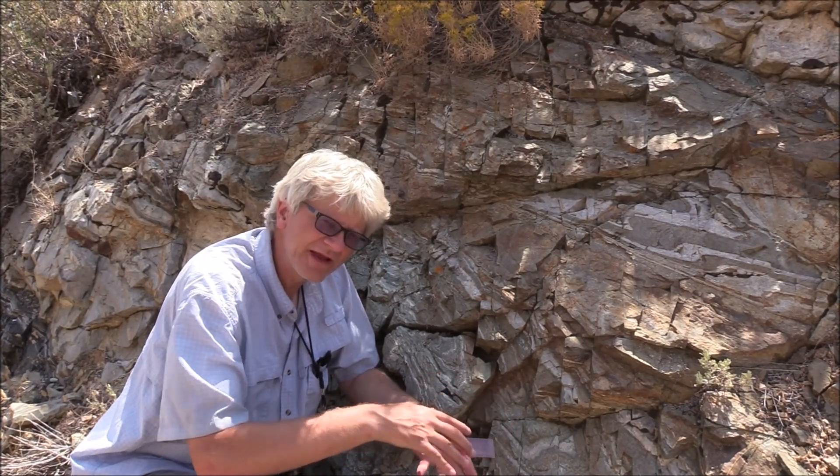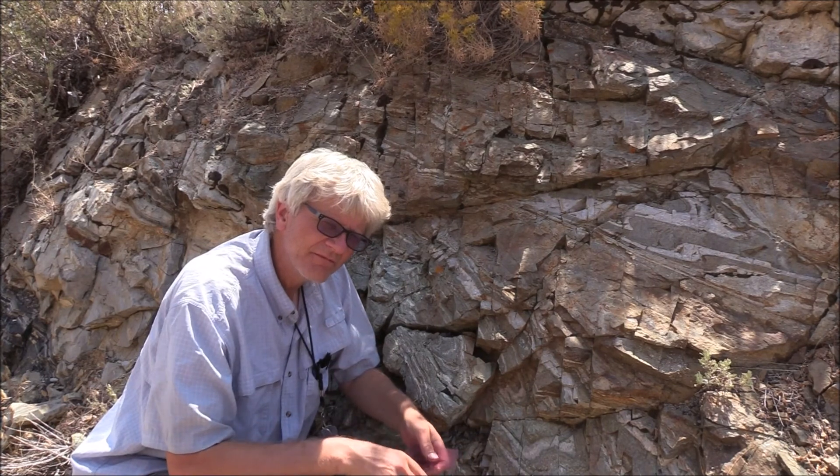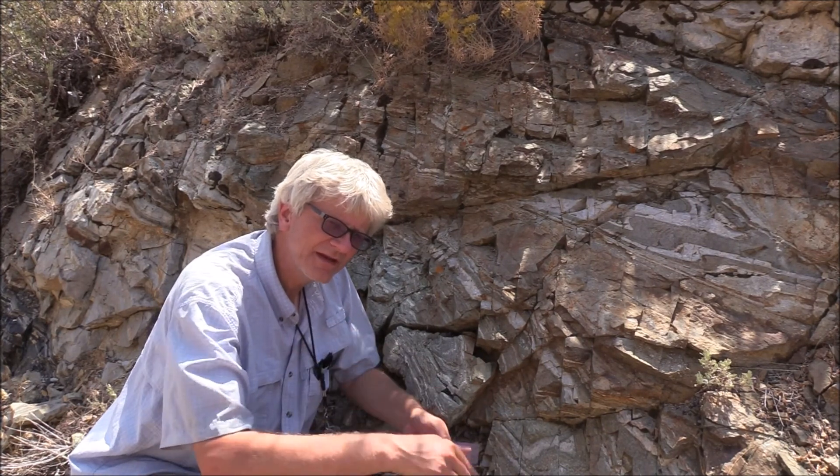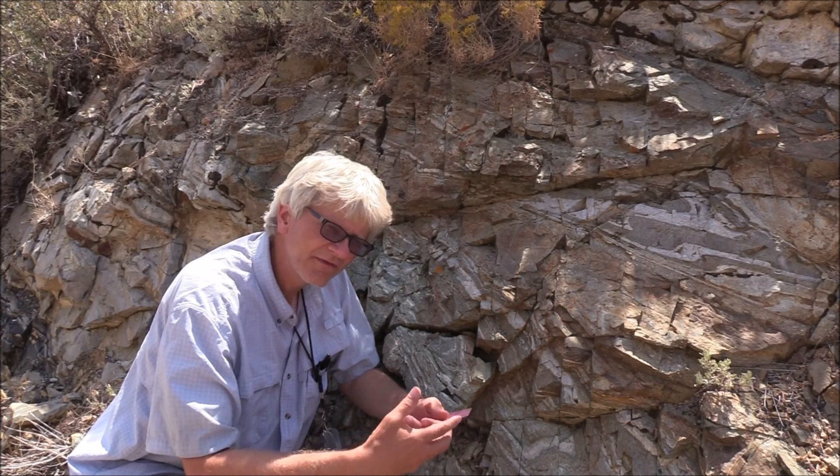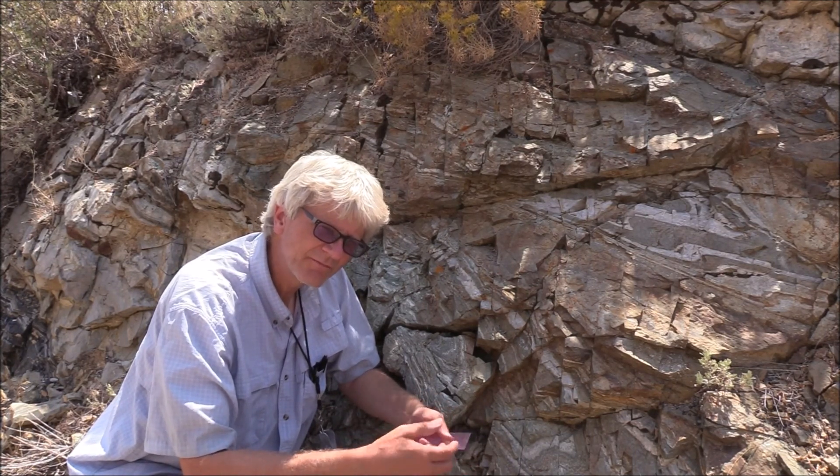As the Ruby Mountains and East Humboldt Range were being excavated toward the surface on these very deeply penetrating crustal fault zones, at deep levels, rather than breaking, the rocks deformed ductily.